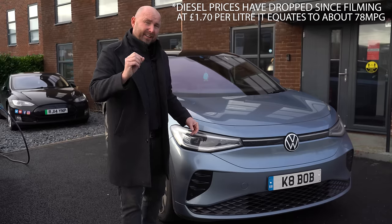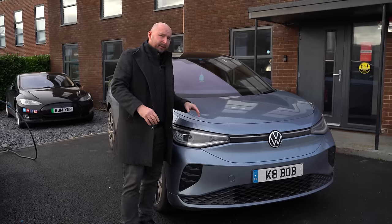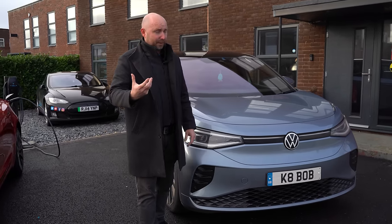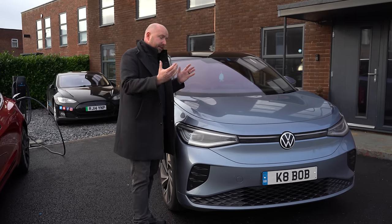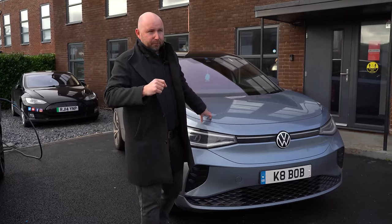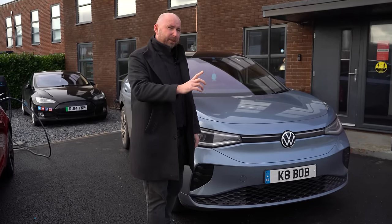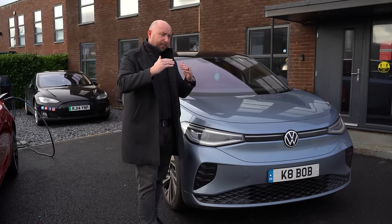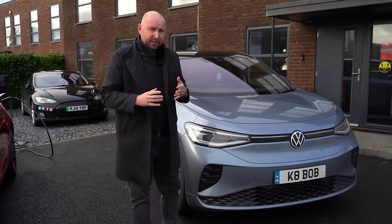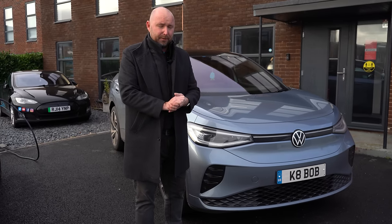That's assuming the highest UK domestic rate of 34 pence per kilowatt hour. If you have solar or a cheap overnight charging tariff — which a lot of EV owners would have — it would be far less. I'm taking the worst-case domestic charging scenario. I do agree that on long trips needing public charging, the gap is closer, but normally you'd charge from home and there are still significant cost savings. Most people will just charge at home for school runs and commutes.